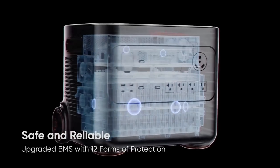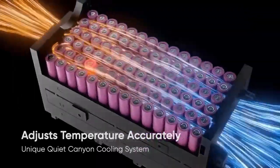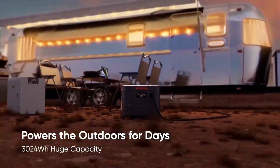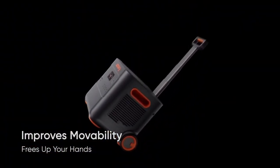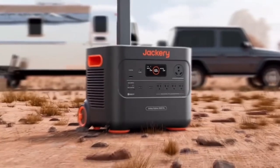It also focuses on safety. It includes an advanced battery management system with 12 types of protection, which helps keep it safe and reliable. It even has better heat control and a security chip to ensure smooth and secure power. Additionally, it's easy to move with its sturdy handle and non-slip grip. Despite weighing 102 pounds, it's built to be strong yet portable, ideal for travel and storage.